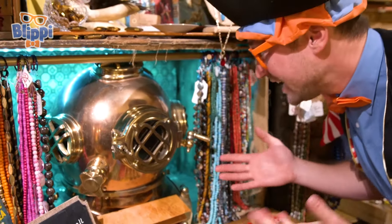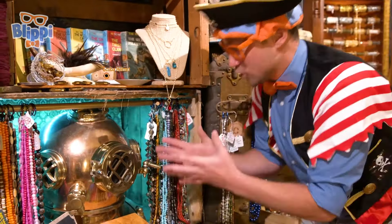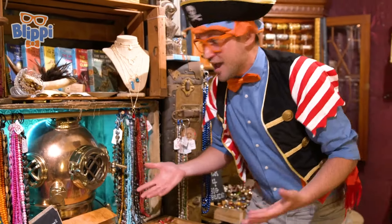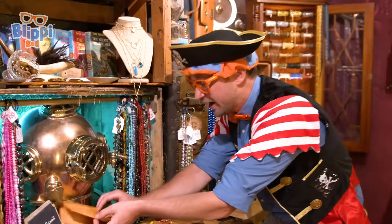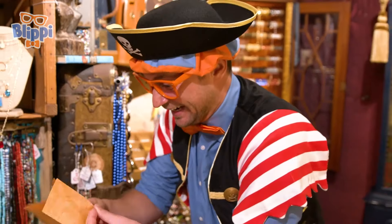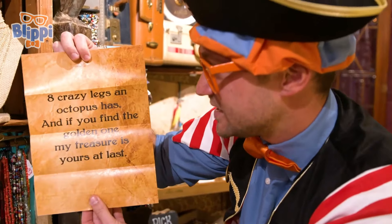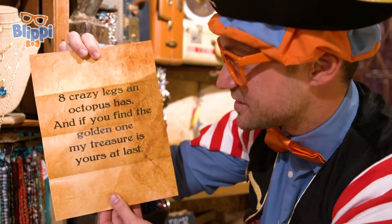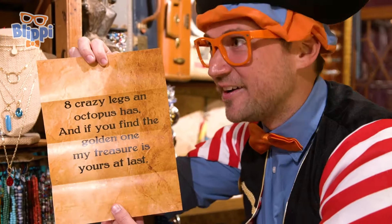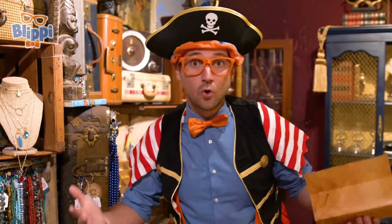Do you see what I see? Look at it. This is a scuba helmet. The scuba divers wear scuba helmets while they go underwater to breathe. That's our clue. Another clue. I'm so excited. Let's read it together. Eight crazy legs an octopus has. And if you find the golden one, my treasure is yours at last. We must find a golden octopus.